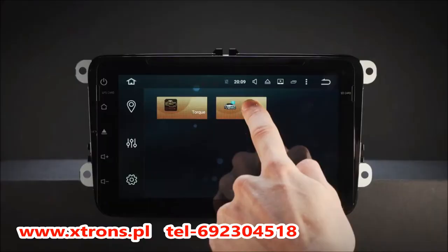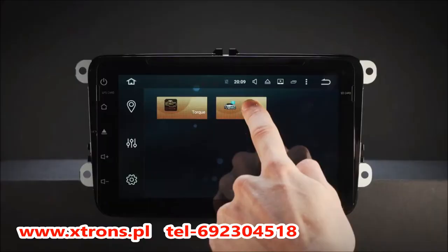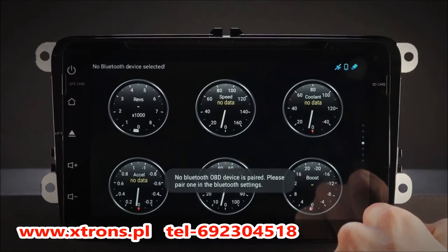Car information such as brakes, fuel, air conditioning display, door information, parking sensors and many more are displayed by this head unit using the CAN bus interface.